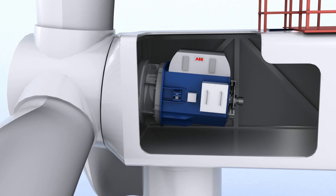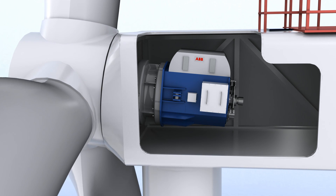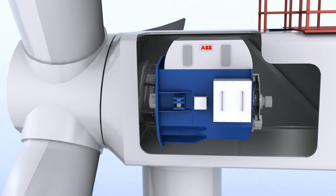Semi-integrated PMG offers many additional benefits like modularity, low lifting weight, easy servicing, compact size, the highest efficiency and less magnets.